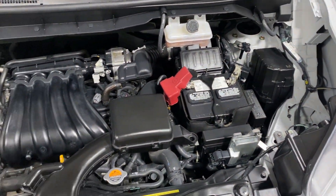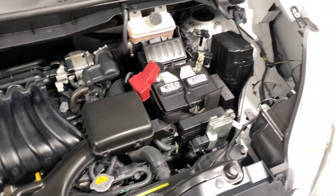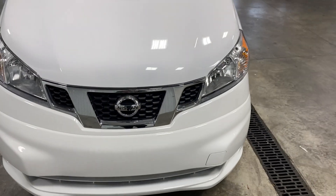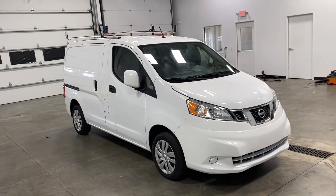Now as you take a look underneath the hood, you will see that it is very, very clean. For a work van, I don't think I've ever seen a cleaner engine than this one right here. Drives absolutely perfect, nothing wrong with it whatsoever. Super reliable — you can drive it and work with it year round.